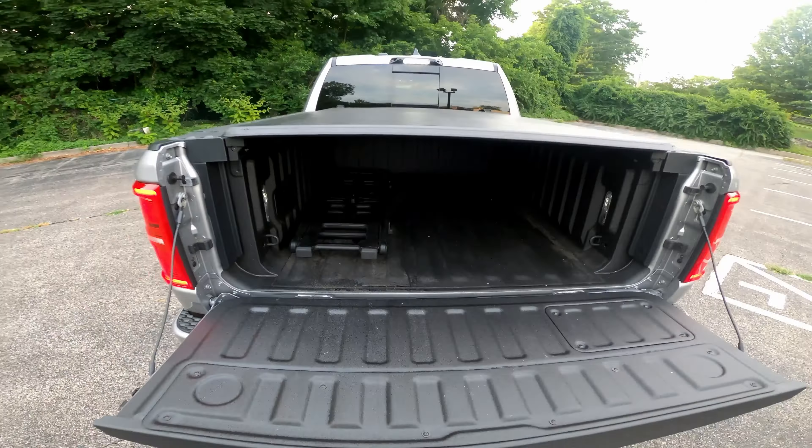My genuine first impression, coming from someone who doesn't typically drive large pickup trucks, is that it's huge — a very, very big vehicle. But that's pretty similar to all the vehicles in this class: the F-150, the Sierra, the Silverado.